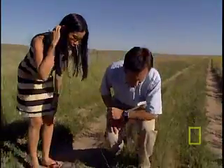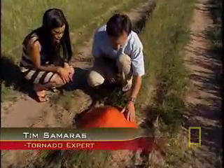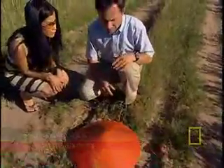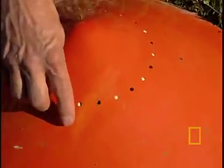This is probe three. You can actually tell this side of the probe was the one that was facing the tornado. As you can see, there's lots of debris pocks where who knows what actually impacted the probe.